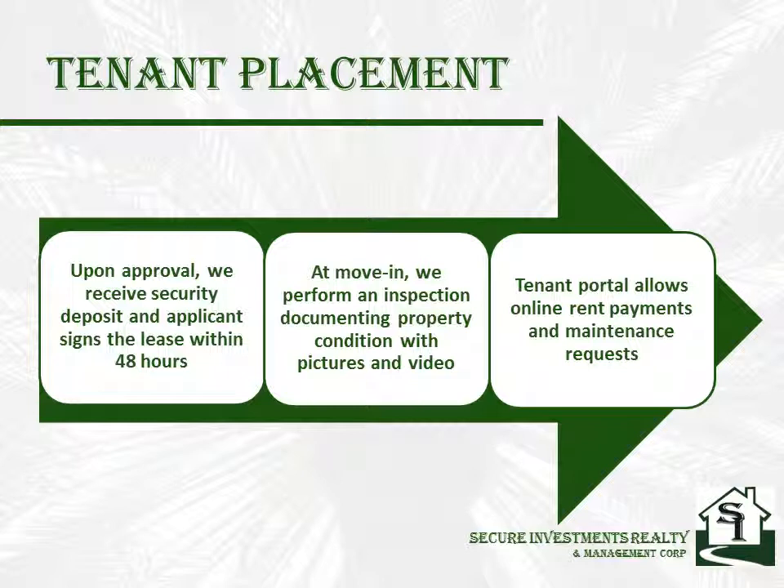The tenant is given access to our tenant portal, which allows them to pay their rent online and set up automatic recurring payments. This decreases the amount of late payments and speeds up our distributing the funds to you.